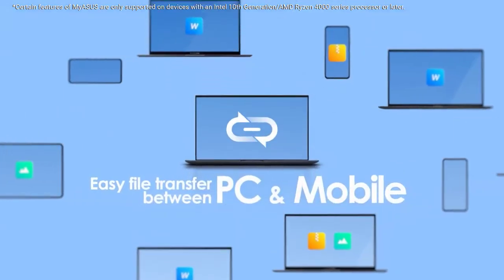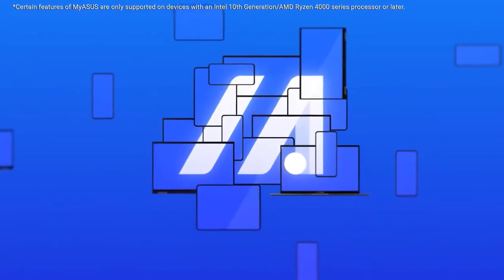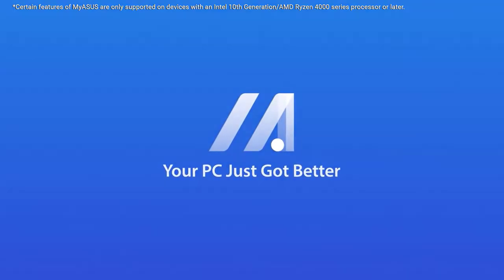All in all, if we have to describe it in one line, this is a profoundly value-for-money gaming laptop running on the 11th generation Intel i7 processor. Regarding the price, it is very well placed under $1,000.